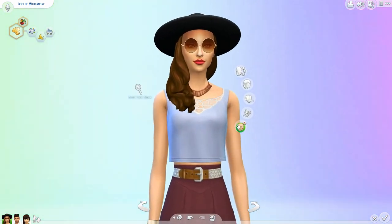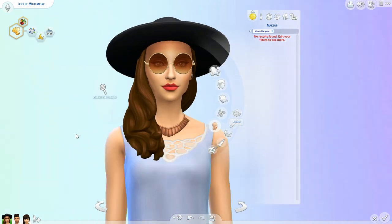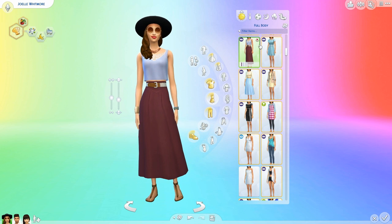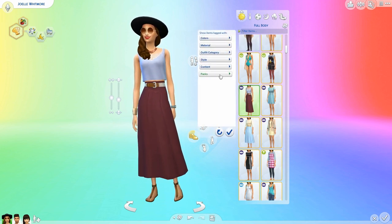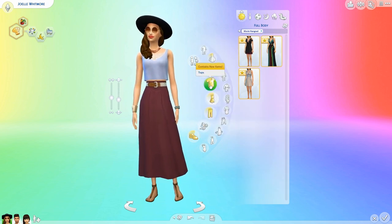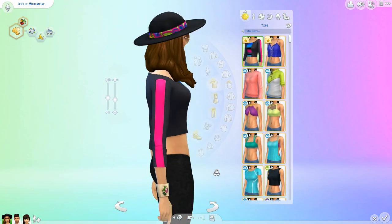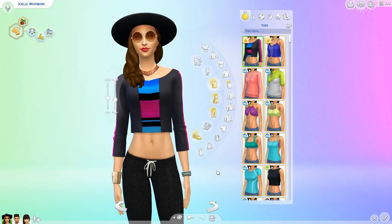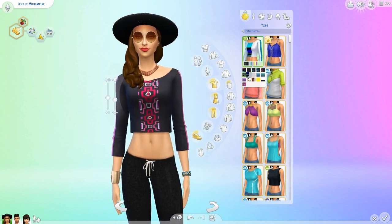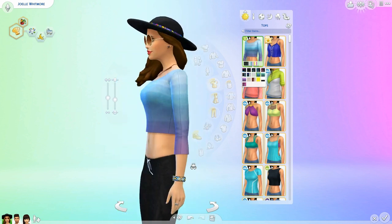Moving on - we don't have any new makeup, which is kind of like, what? No new makeup. But it's fine, we already have quite a bit of makeup if you own all the other stuff packs, so I suppose we'll be all right. Let's check out the tops and bottoms. We have this top right here - this almost looks like it belongs in Get Together. Like at least in that color, it kind of looks like a clubbing shirt.